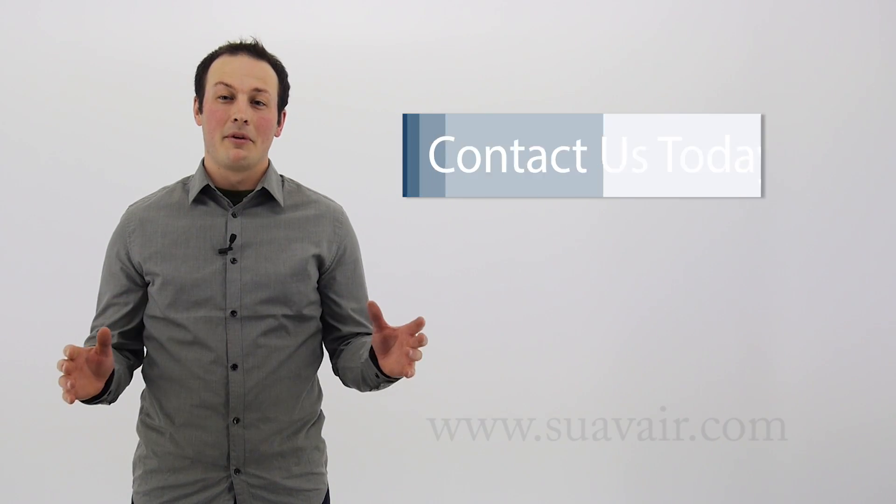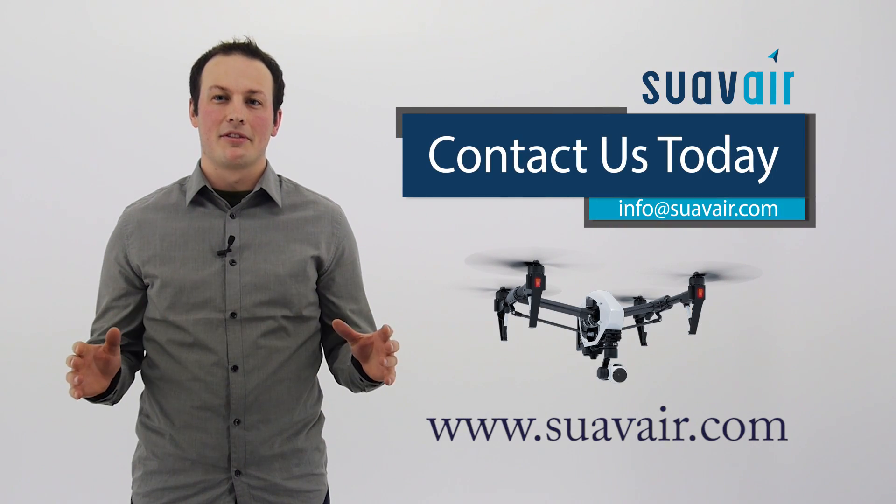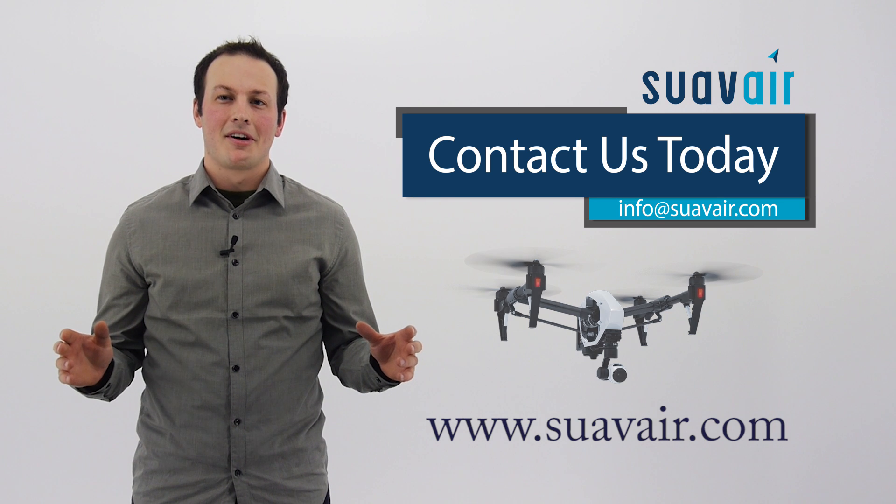Our innovative survey techniques are going to be a game-changer for the way silviculture surveys are done in British Columbia. We will work with our clients to come up with customized solutions that meet their needs. Contact us today.